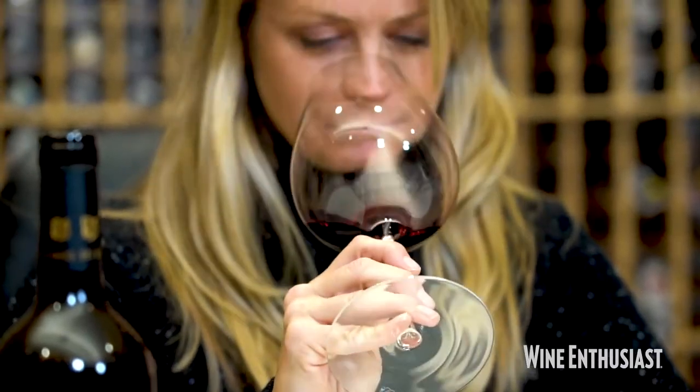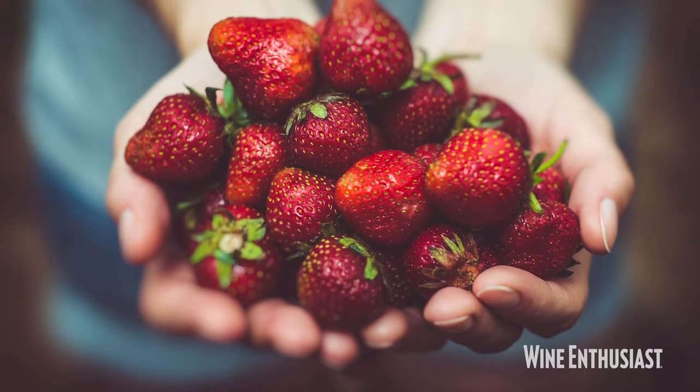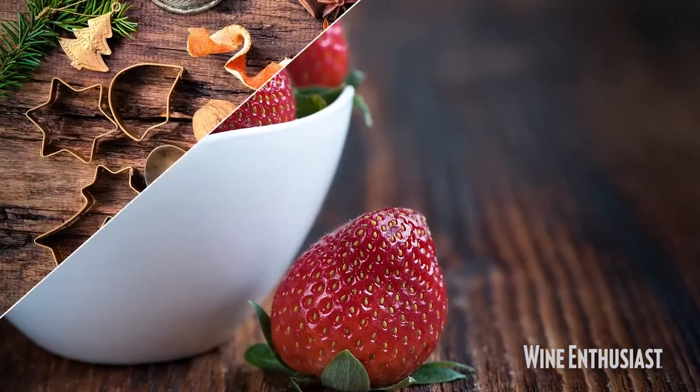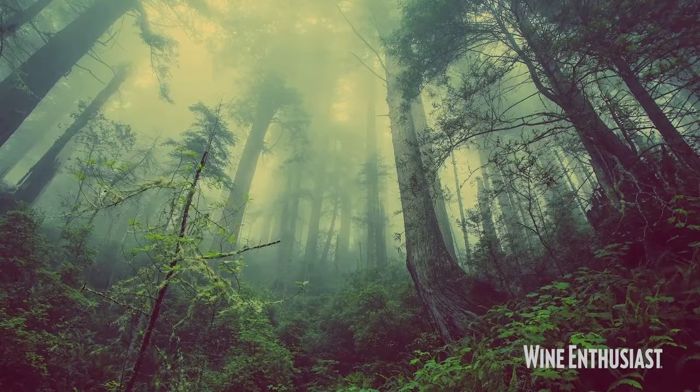Let's see how it smells. On the nose, I get lovely strawberry fruit. That's definitely part of the profile of Touriga Nacional, which is one of Portugal's star grapes. So strawberry, baking spice, evidence of oak from vanilla, and a lovely savory earthiness.